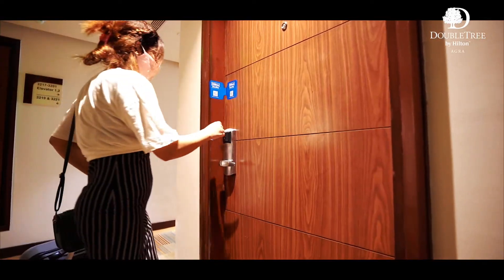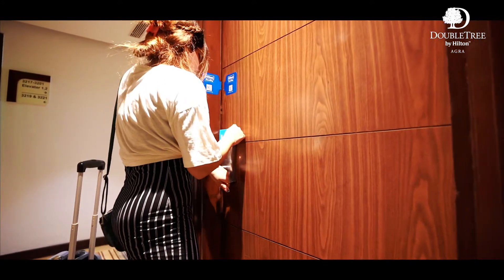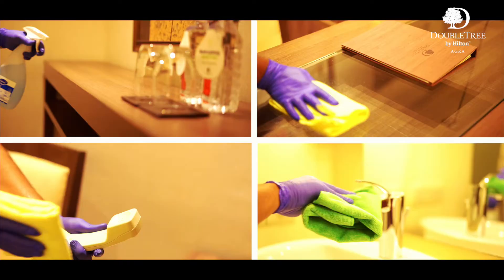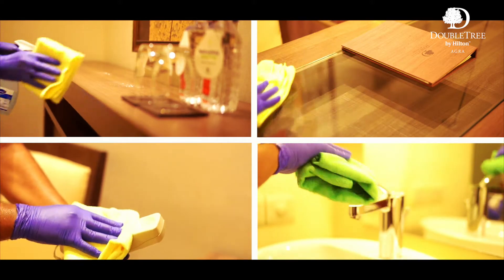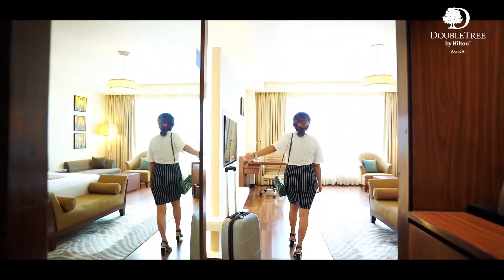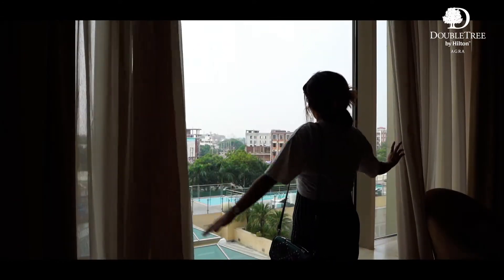The Hilton Clean Stay door seal reassures that nobody has entered your room after it was last disinfected. There is also a remote wrapper and seals on the mirrors in the room to indicate that your room is safe. All guest rooms are clinically cleaned with the help of color-coded dusters, and rooms are reallocated only after specific time gaps to ensure proper sanitization after the previous guest has checked out.